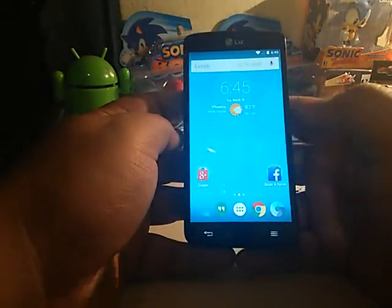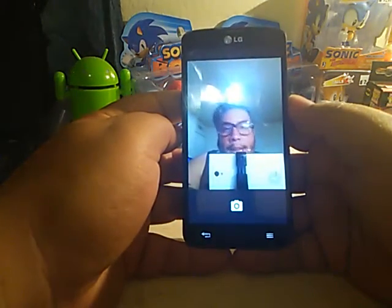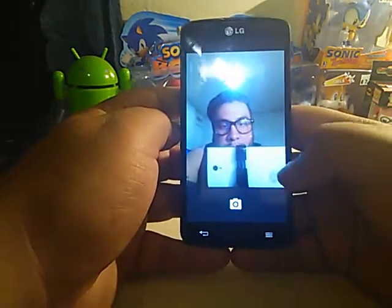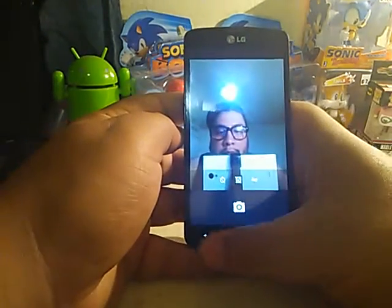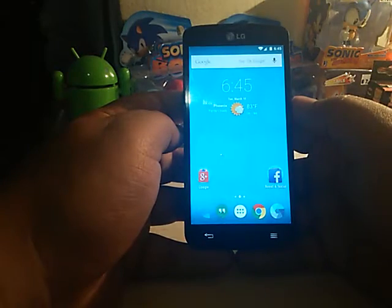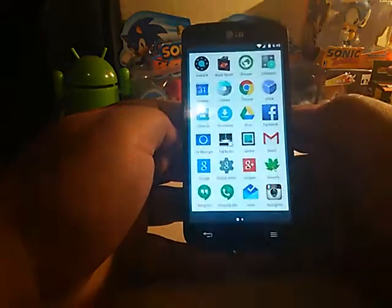A couple of things that aren't working: the camera. You can see the front-facing camera works, but there is no option to switch to the rear camera — the rear camera is not working. There was a workaround involving downloading an app, but I'd like to see the camera properly fixed. Remember, this is just beta — this is not even a stable version.